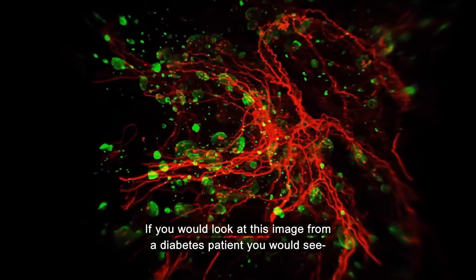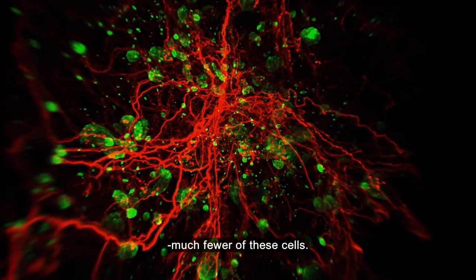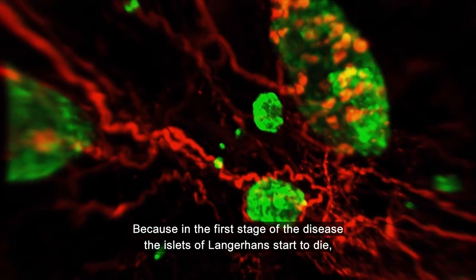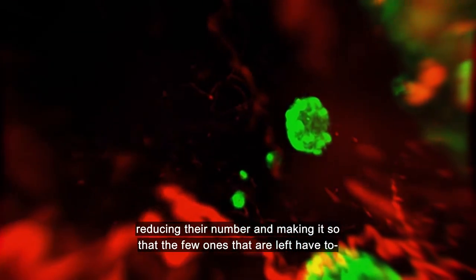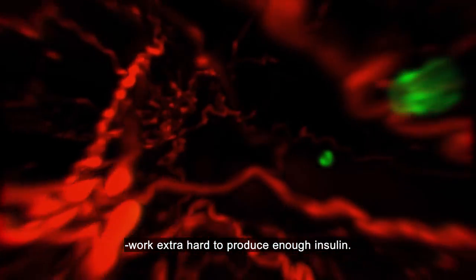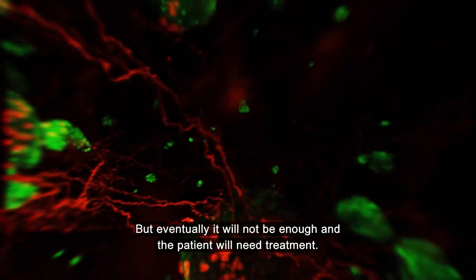If you would look at this image from a diabetes patient, you would see much fewer of these cells. Because in the first stage of the disease, the islets of Langerhans start to die, reducing their number and making it so that the few ones that are left have to work extra hard to produce enough insulin. But eventually, it will not be enough, and the patient will need treatment.